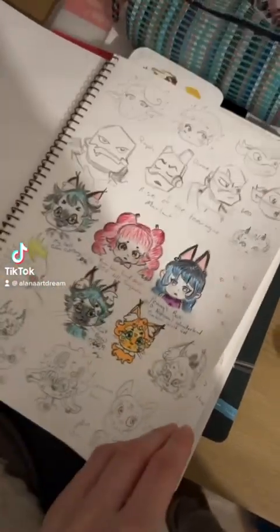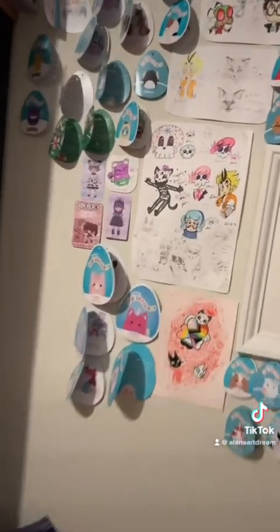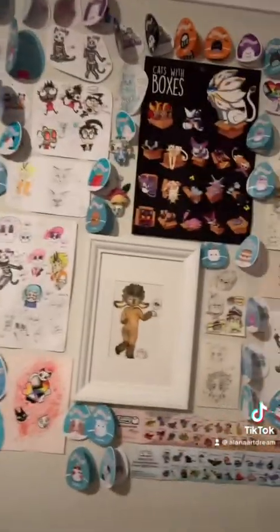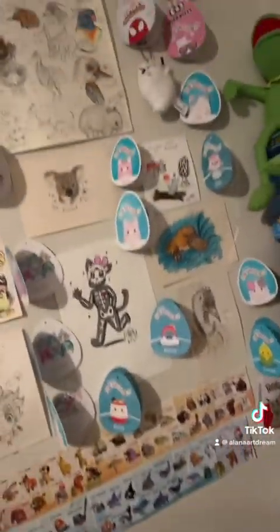Now that we got some of the drawings done and even stuck one of them to the wall — this is my wall of art where I keep half of my Squishmallow tags and some art from my sister, but a lot of this is mine. As you can see, I'm into a lot of things.